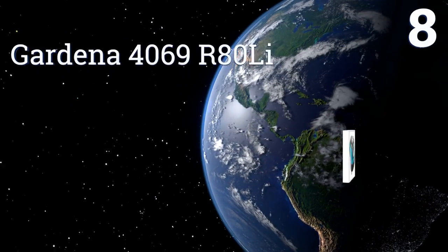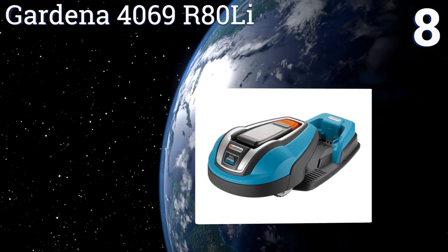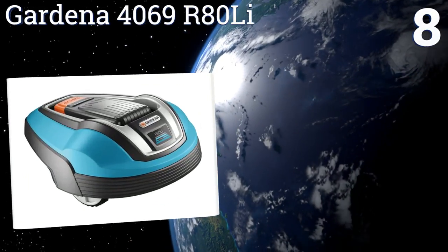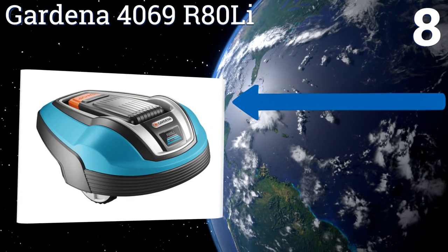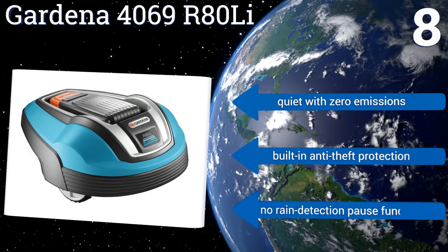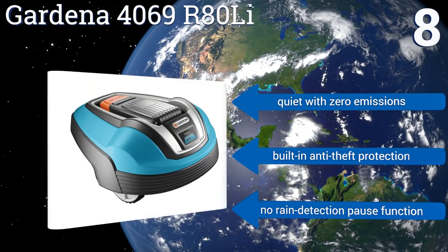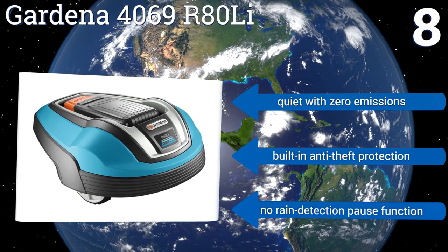Coming in at number eight, with an 18-volt 1.6 ampere-hour lithium-ion battery, the Gardena 4069 R80 Li can snip, clip, and mulch its way through a fifth of an acre of lawn without breaking a sweat, stopping only to change direction upon encountering boundary wire or to return to base when it's time to recharge. It's quiet with zero emissions and built-in anti-theft protection, however there's no rain detection pause function.